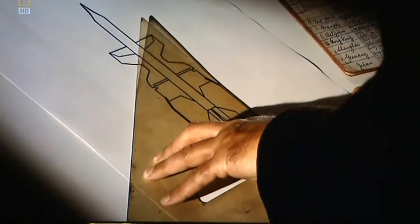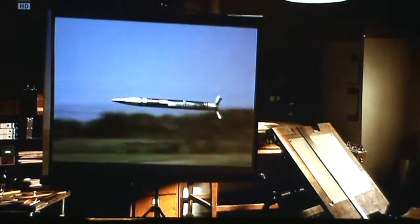Sloping armour forced weapons designers to think again. They were looking for something to penetrate this new generation of protection. The struggle between ammunition and armour entered a new phase.